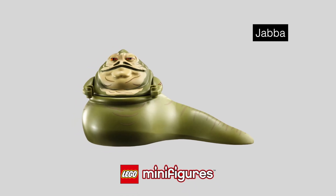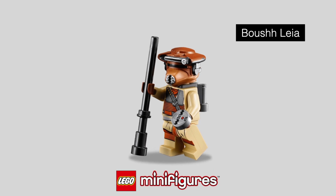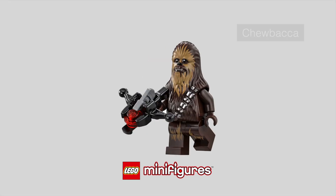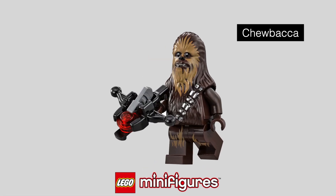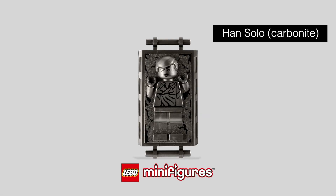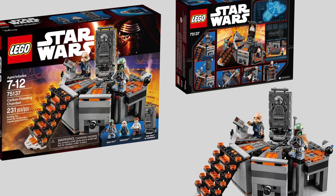Among these, there will finally be a molded Jabba and the bounty hunter Boushh, aka Leia, after a long time. Of course, Jabba's henchman Bib Fortuna won't be missing. Also included will be Chewbacca and C-3PO. A brick-built Han Solo in Carbonite is also included.